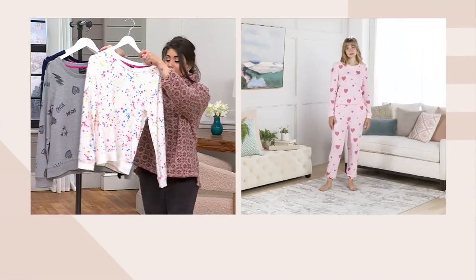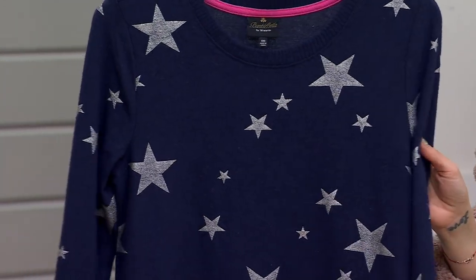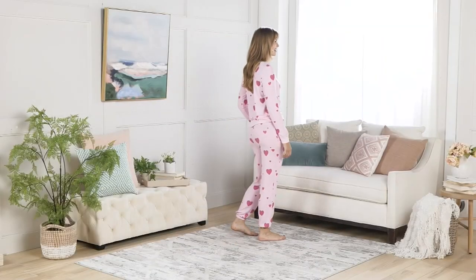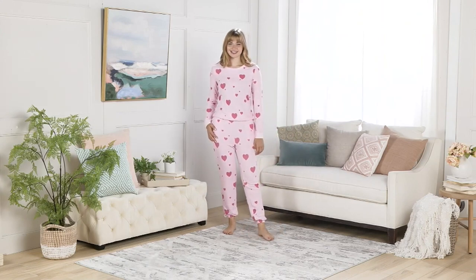This right here is cream paint splat. We have heather gray graffiti, our very limited navy silver stars, and then on QVC.com we have rose hearts — perfect for Valentine's Day. Take advantage of this price. $19.99 gets this home. Item A 617-016.